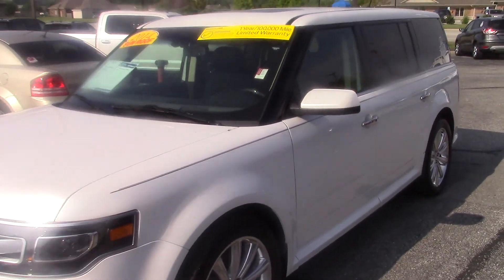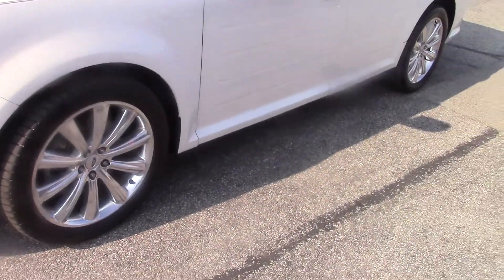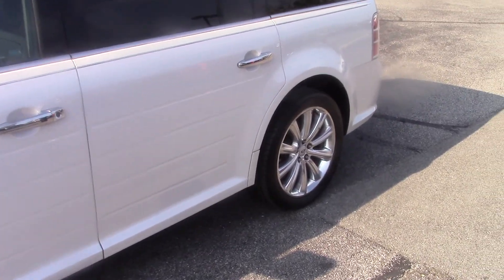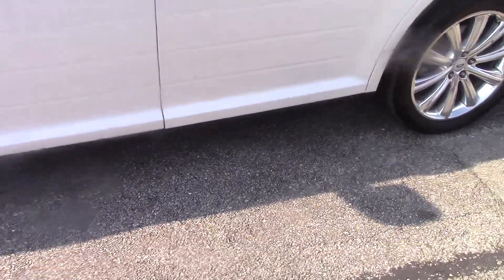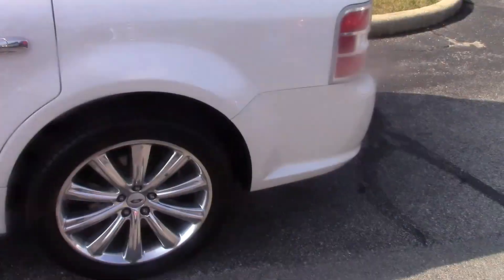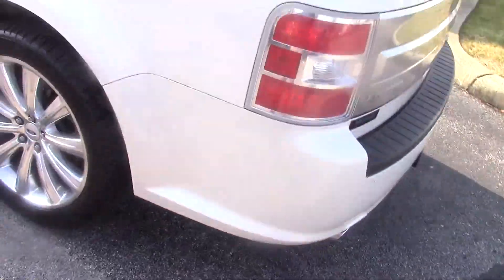Certification means that it's gone through a bit of reconditioning. Anything that needed to be replaced has been taken care of. We do put a one-year, 100,000-mile warranty on it with roadside assistance, as well as tire and wheel protection, so you do have that.